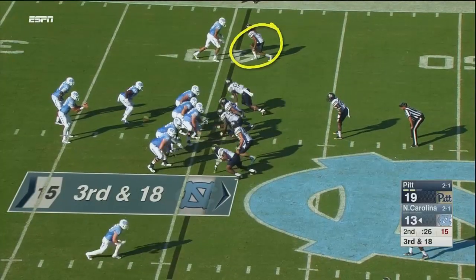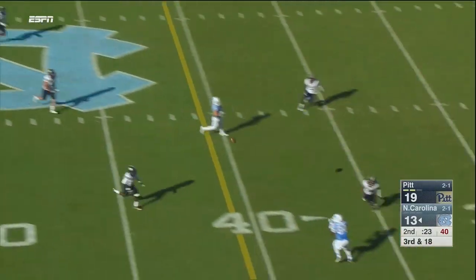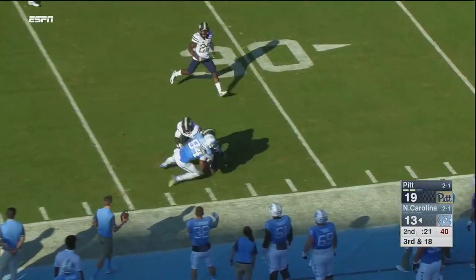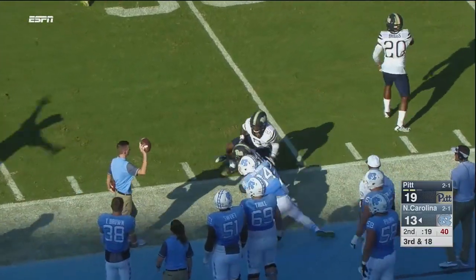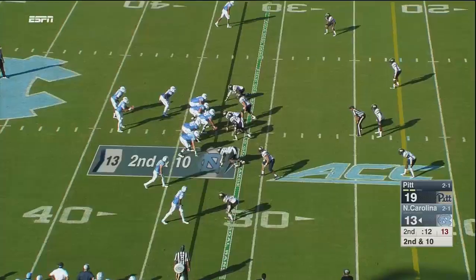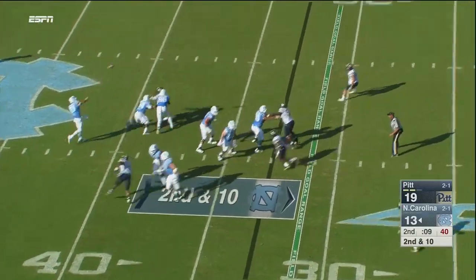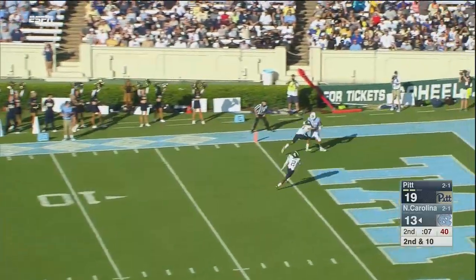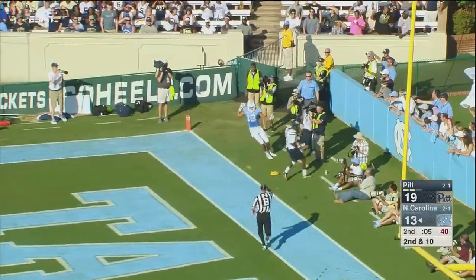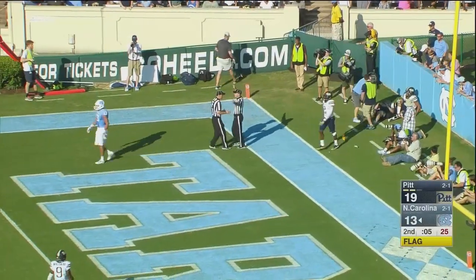26 seconds to go, third and 18. Trubisky play action, he'll unleash one near sideline, caught by Howard — has the first down and more into Pitt territory, out of bounds, caught it at the 35. Pitt showing some pressure at the line. Trubisky will play action, has a lot of time, going right back to Hollins. Hollins in the end zone and flags come in — there's just no doubt he was getting wrestled to the ground the entire time by Avante Maddox.